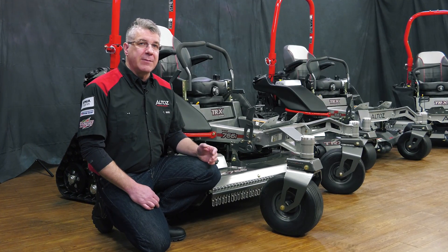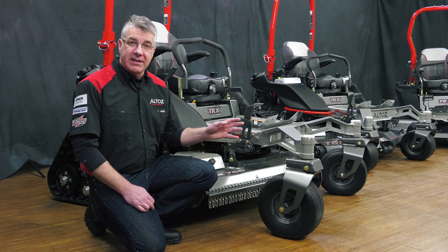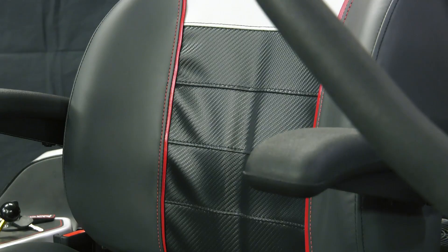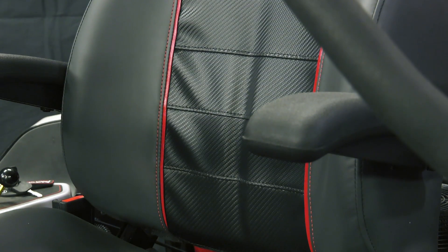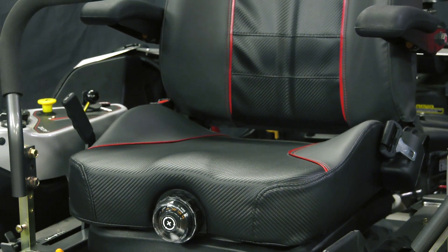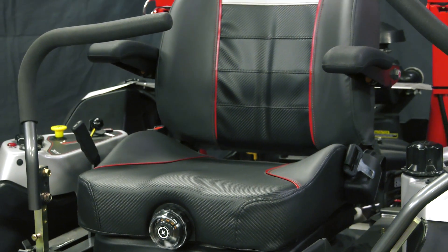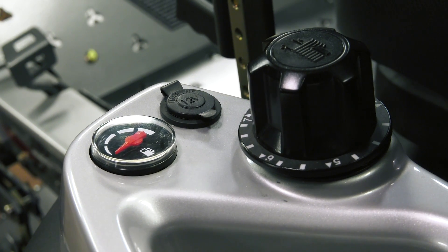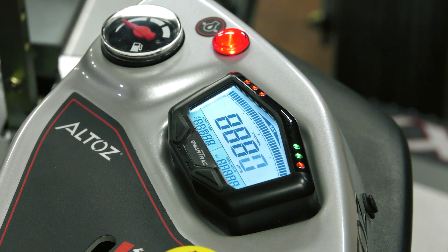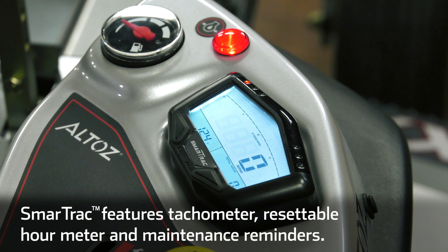All TRX models come standard with flat-free front tires. A leading cause of downtime on the job is flat tires, but with the tracks and the flat-free front tires, you won't have to worry about that. The seat is a 12-way adjustable high-back suspension seat with armrests and adjustable back and lumbar support. Other rider features include a 12-volt power outlet and the SmartTrack monitoring system, which features a tachometer, a resettable hour meter, plus alerts for low oil pressure and overheating.